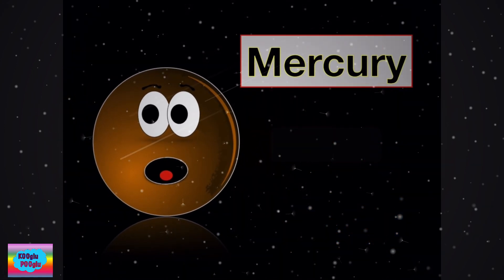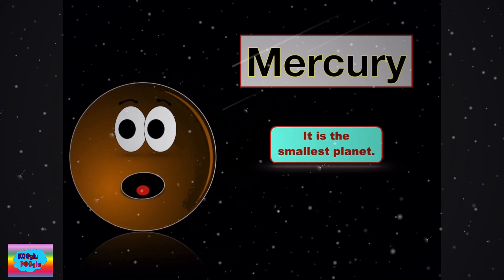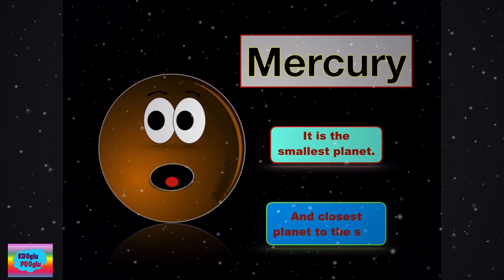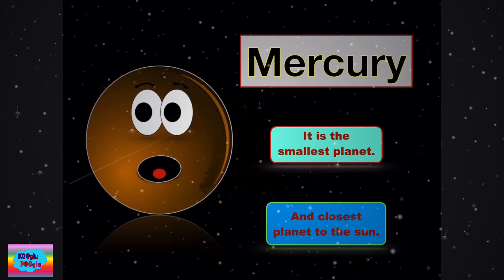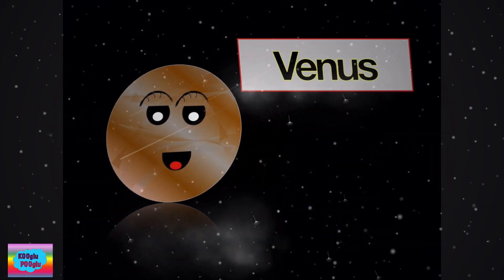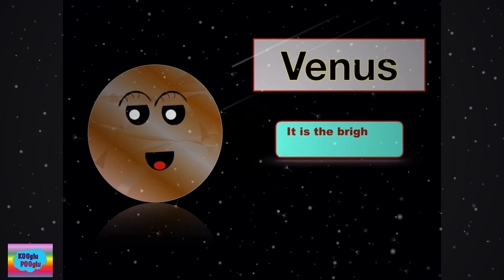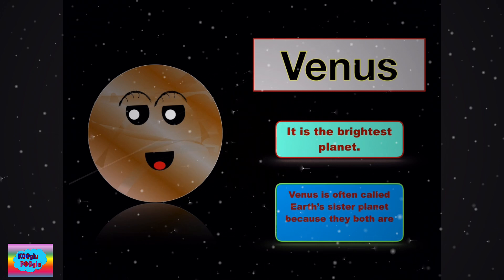Next we have Mercury. Mercury is the smallest planet and the closest planet to the sun. Now we have Venus. It is the brightest planet. Venus is often called Earth's sister planet because they are both similar in size and mass.